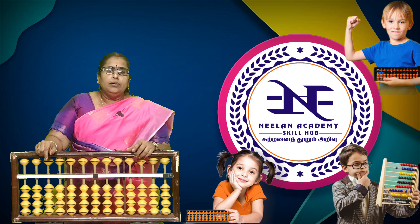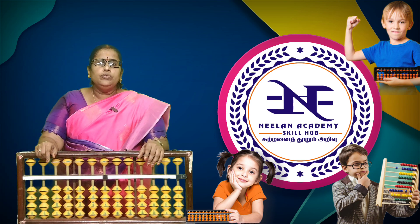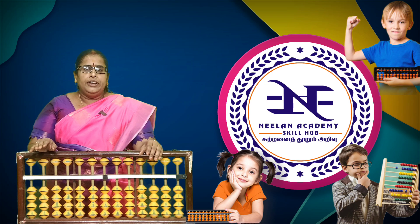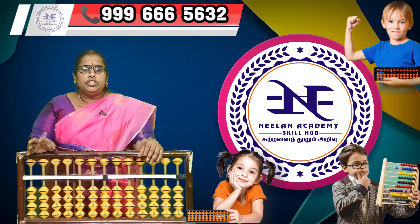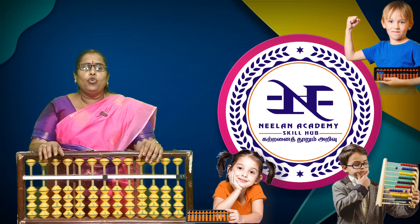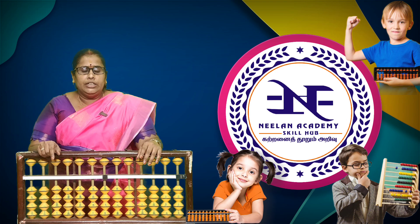They are able to learn all four arithmetic operations across all 13 levels. At the time of examination, they are able to recheck their answers using the abacus method, but they follow the school method only during the examination.